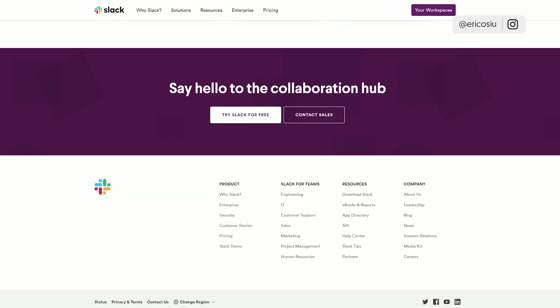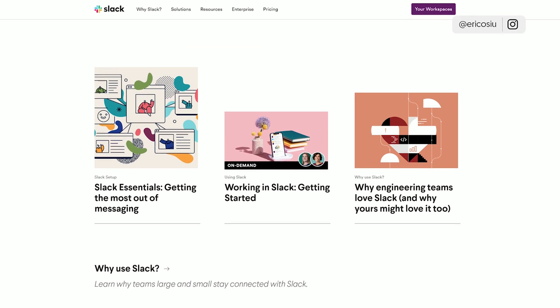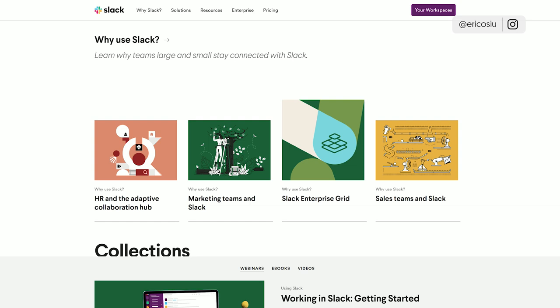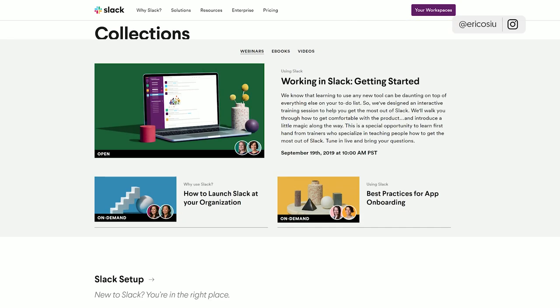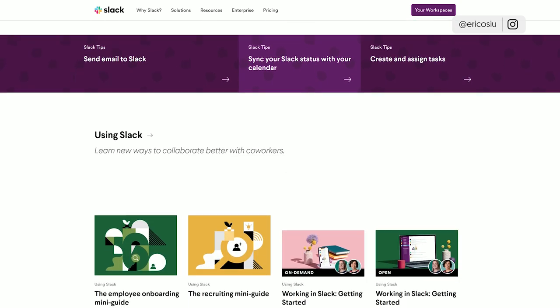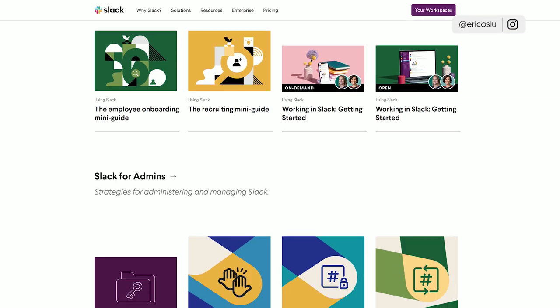There's also a resources section with ebooks and reports — Working in Slack, Slack Essentials, Enterprise Grid — all well designed. There are a lot of resources from a content perspective to help people get around, and it also helps from an SEO perspective. They have sections on video conferencing and knowledge management, which are keywords people search for, and how to collaborate better whether or not using Slack. The site is very minimalistic, which I like.